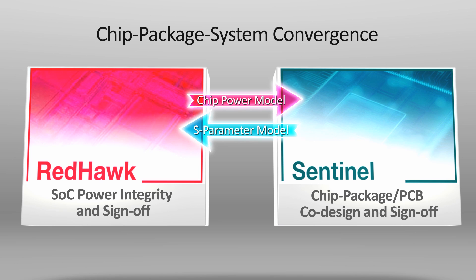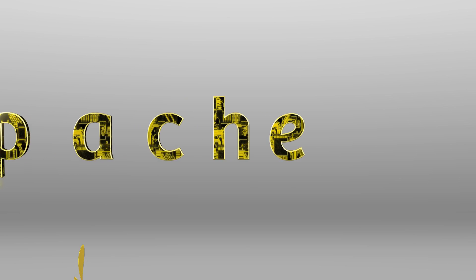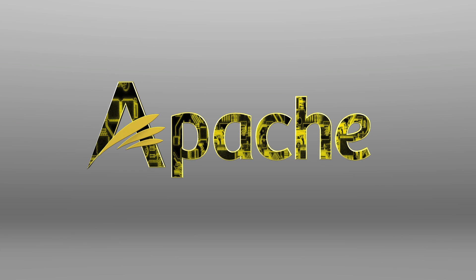Apache Design Solutions enables true CPS convergence. To learn more, talk to an Apache power team expert or visit the Apache Power Station.